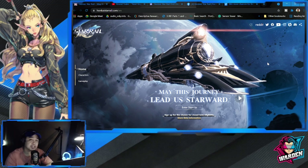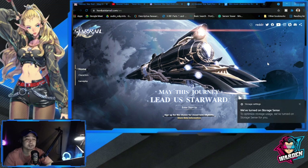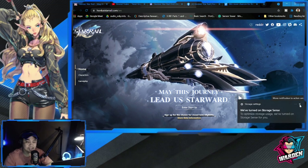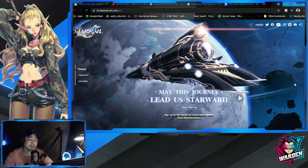Thank you so much for watching this video. Please support my channel by subscribing and click the bell icon so you don't miss any videos from Warden Mobile Gaming. Please like this video if you found it informative. Take care, stay safe — this is the Warden, and I'm out of here.